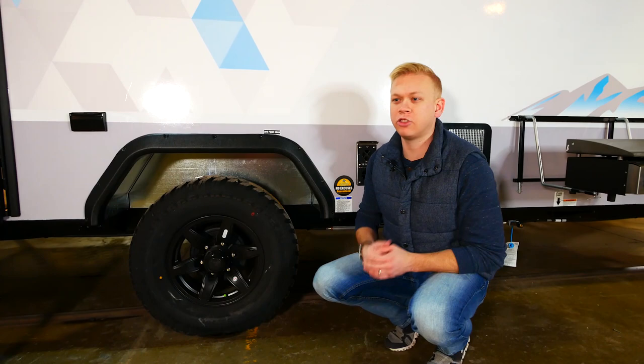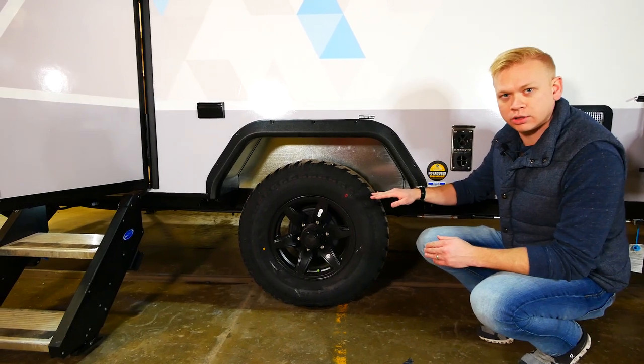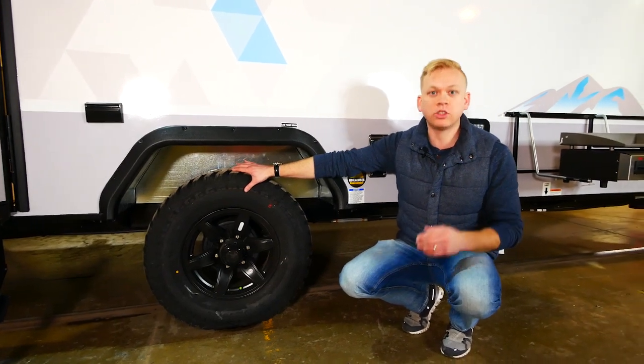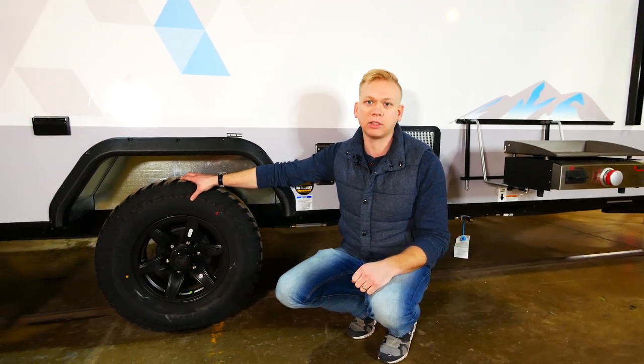One of the great features that's going to set Ibex apart from its competition is our industry leading 13 inch ground clearance, accomplished by a 15 inch aluminum wheel with all-terrain tires. This is also going to be sitting on top of a torsion axle giving us independent suspension on all seven wide Ibex models.